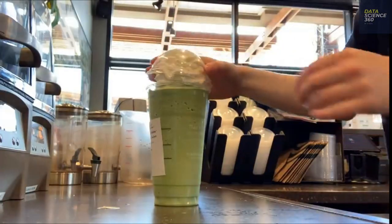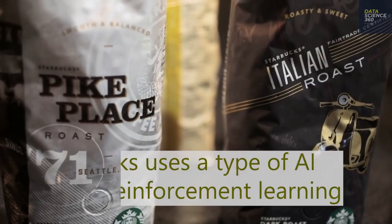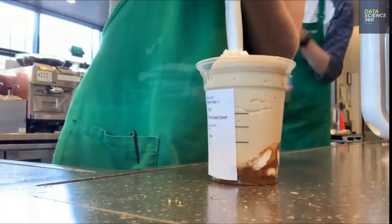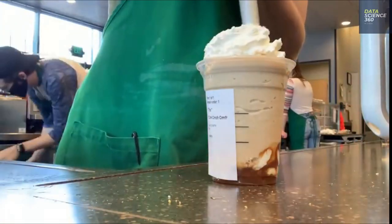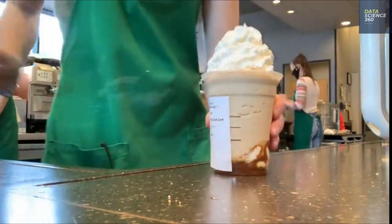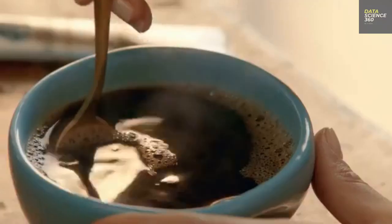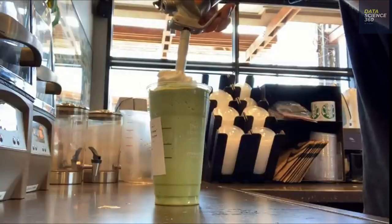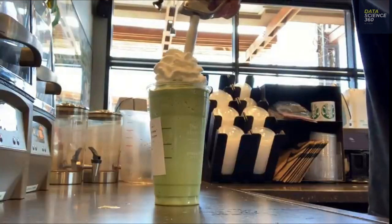Starbucks is strengthening its ability to use data to drive its menu with its new digital menu boards. Starbucks has started testing digital menu boards in a handful of US locations. The digital boards will allow Starbucks to change which products it features to drive and increase sales strategically. The boards can feature different items based on time of day, weather, and more.